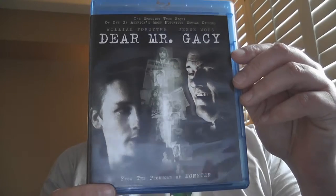If you like serial killers, this next one's for you. It's from the producer of Monster and it's the shocking true story of one of America's most notorious serial killers — it's called Dear Mr. Gacy.